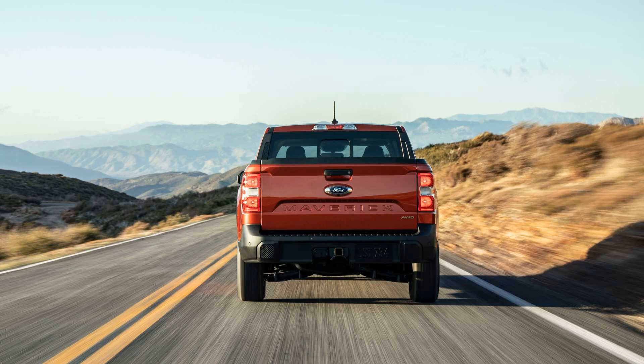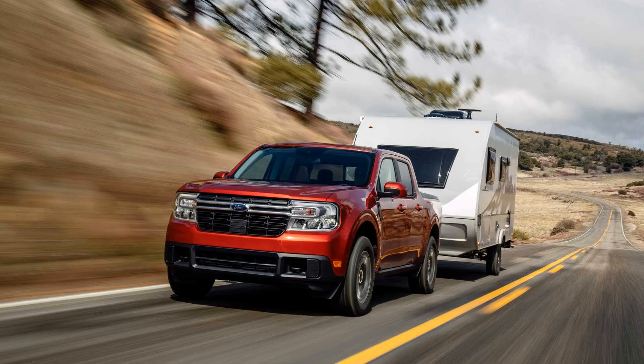Will Canadian customers miss the front-wheel drive EcoBoost Maverick? The Ford Maverick offers two powertrains. First, we have the Maverick Hybrid, which uses a 2.5-liter naturally aspirated inline-four paired with an electric motor for a combined output of 195 horsepower.